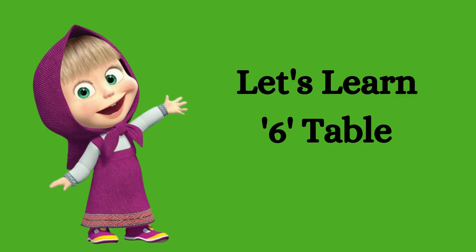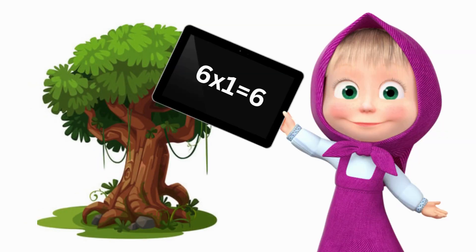Children, let's learn the six table. Six ones are six. Six twos are twelve.